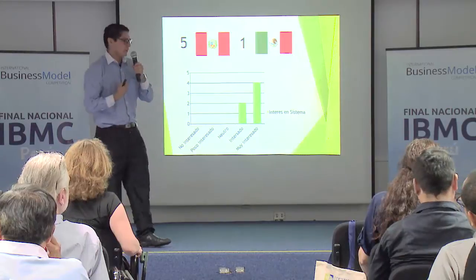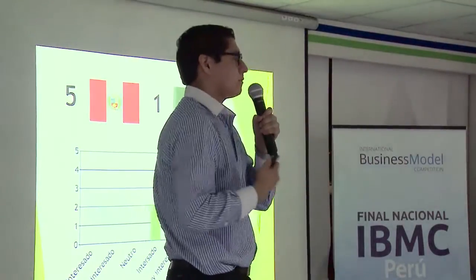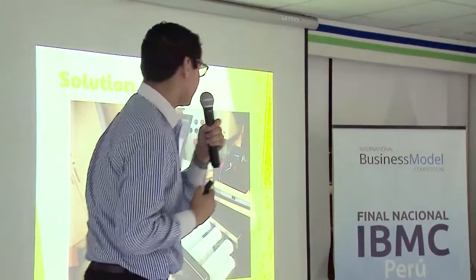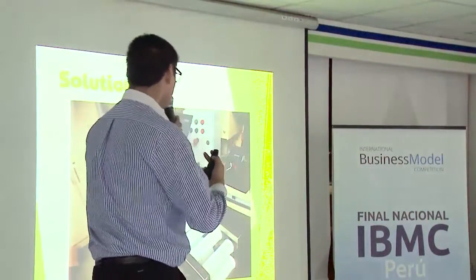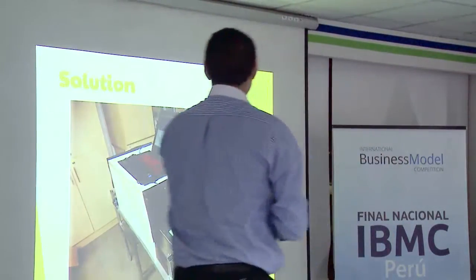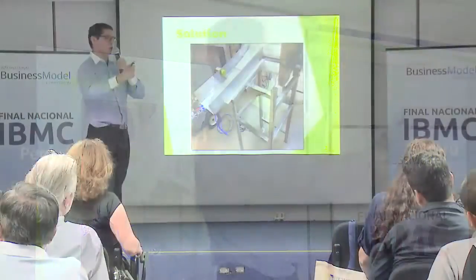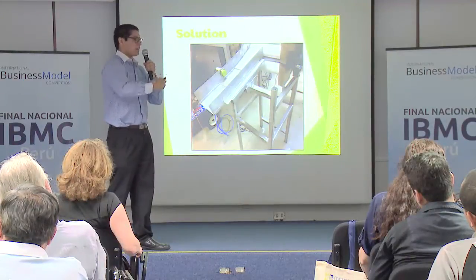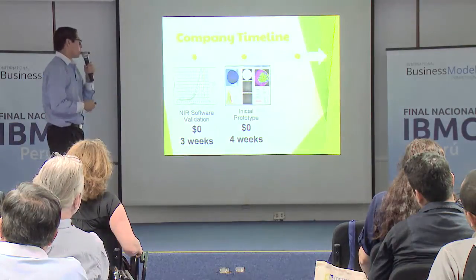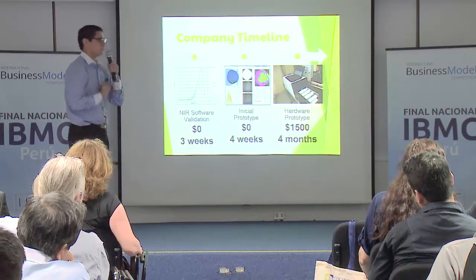Since we are doers, we decided we could definitely complete and make this process. And we did. Here we have our solution — our system prototype. As you can see, we implemented not only two but three cameras to make sure that the classification is correct. In the back, we also have the selection process that will open a gate and decide whether the avocado goes to storage for rejected avocados, or continues to packaging. This product cost us $1,500 and took us four months to build.